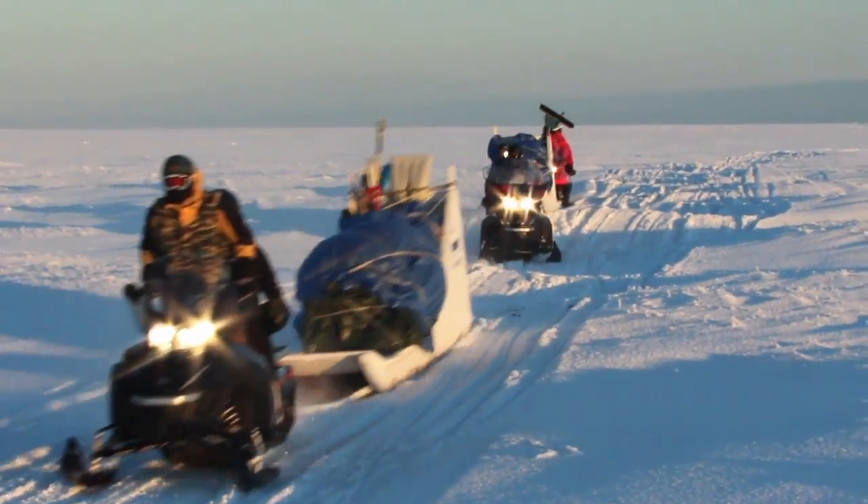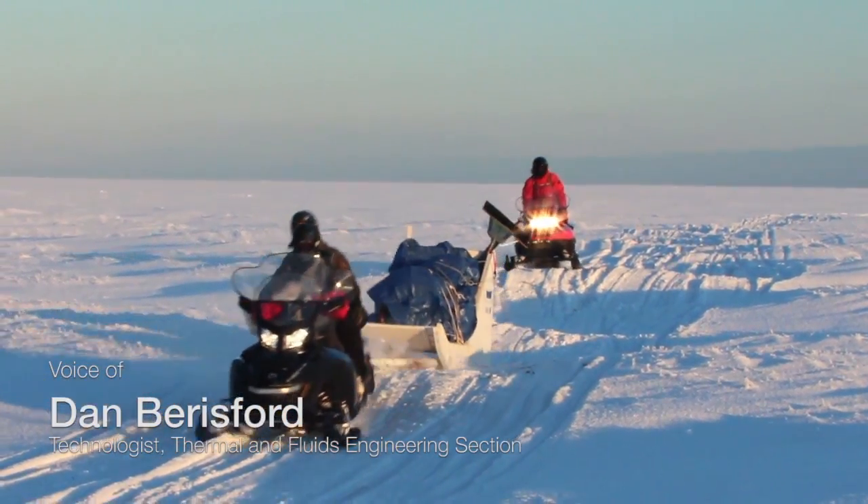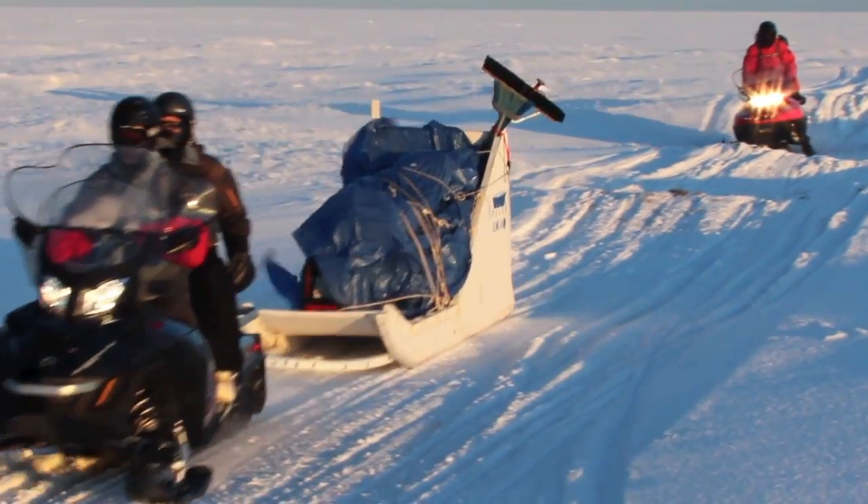Here we're just taking an expedition out to a northern Arctic lake up near the northernmost point in Alaska. We're driving on snow machines out to take our robot underneath the ice.